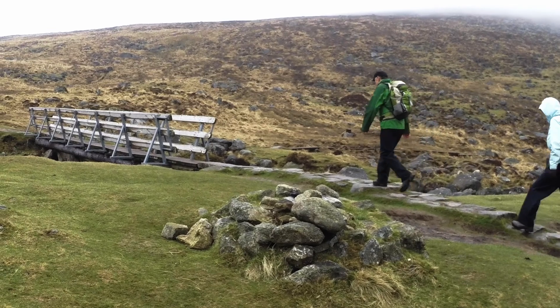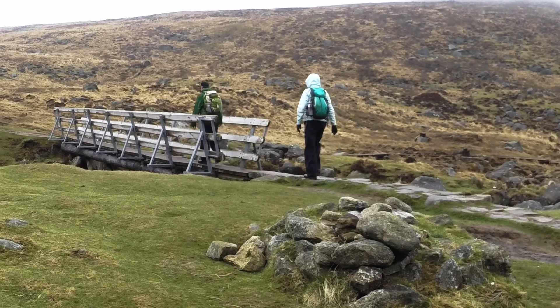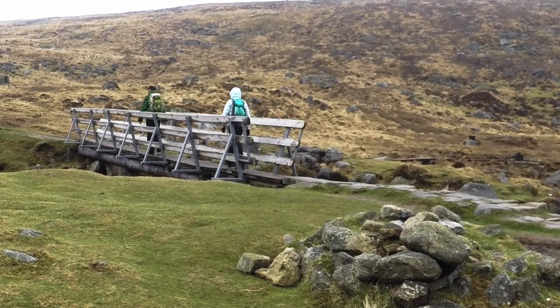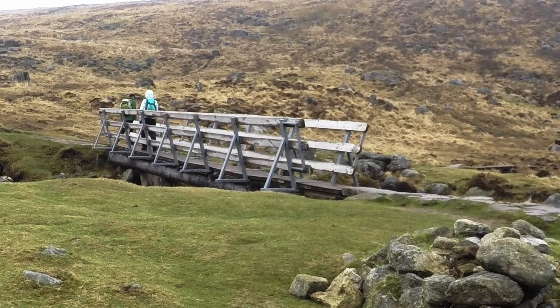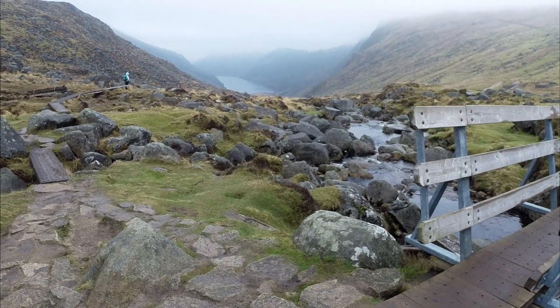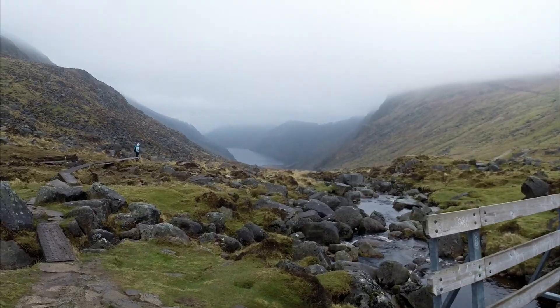Here we are at last — it's the halfway point on our walk. This bridge crosses the stream which feeds the lake, and after you cross the bridge you begin your return journey up the northern shore. We take a right turn and are treated to a beautiful view down the valley with the lake in the distance.